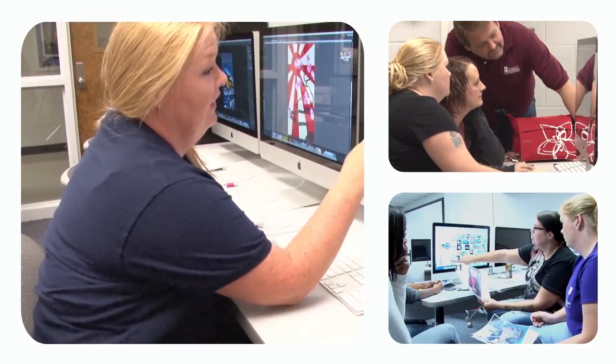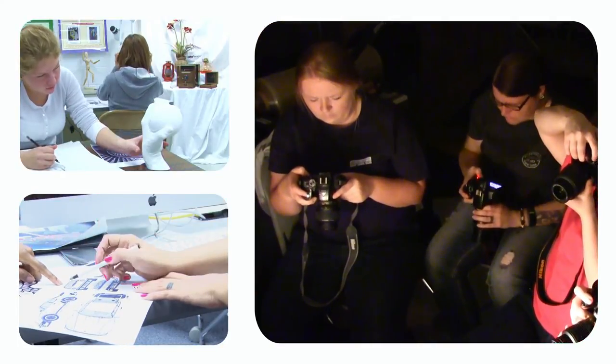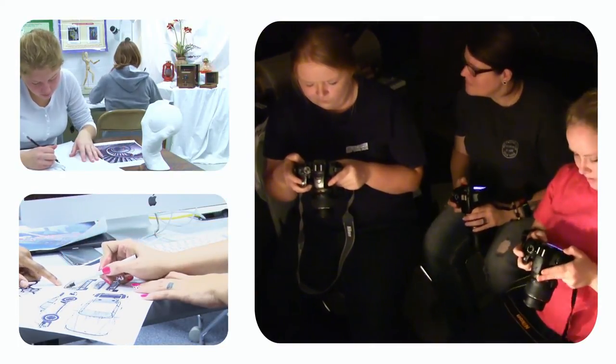The more skills that you know, the more employable you're going to be and the more people are going to need your skills. You'll learn typography, basic design elements, all about color and the psychology of color, layout and design, and photography.